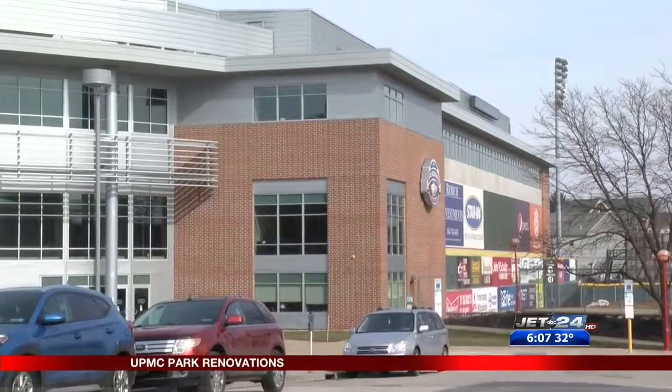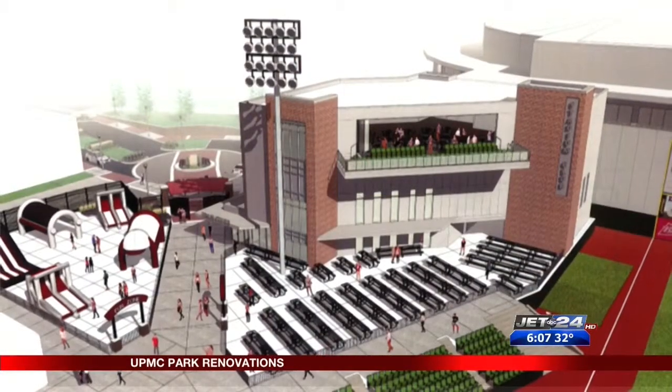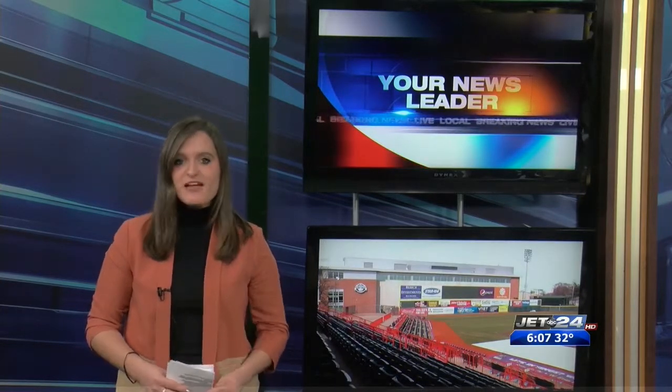Wells says this isn't just good news for the Seawolves, but also the nearby businesses. I think it's going to be great. I think it's going to actually help the area, probably clean it up just a little bit, and hopefully it'll attract some more attendance. A large sum of the budget for this project came from a 12-million-dollar state grant, which was leveraged by community matches.